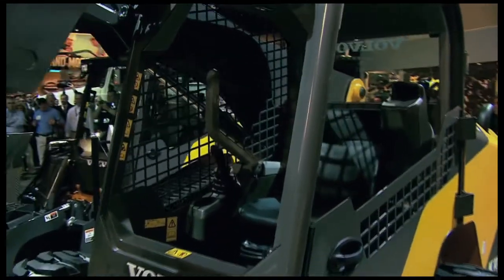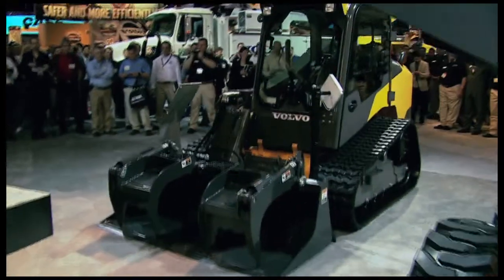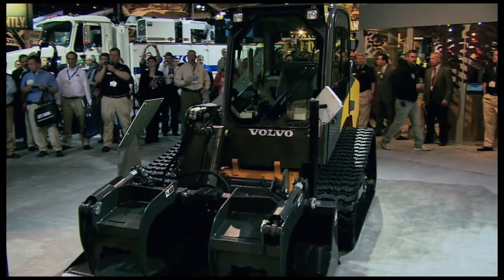And this compact track loader right over here, the MC135C, is a vertical lift machine with a rated operating capacity of 40,000 pounds.